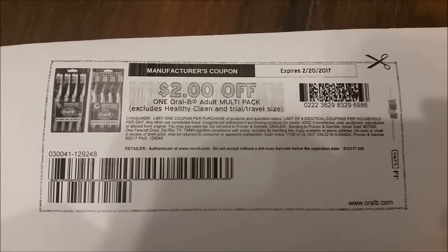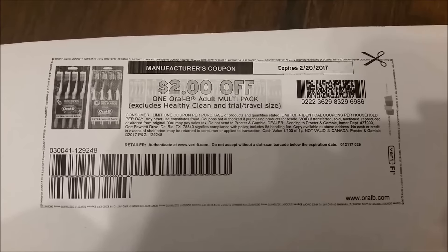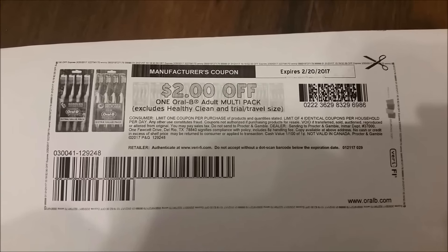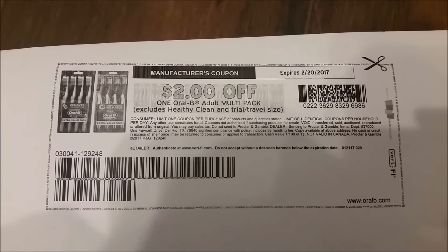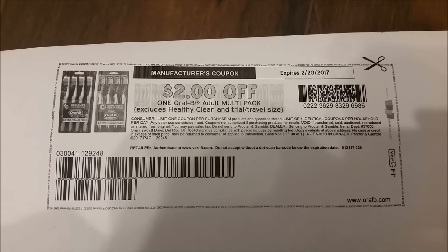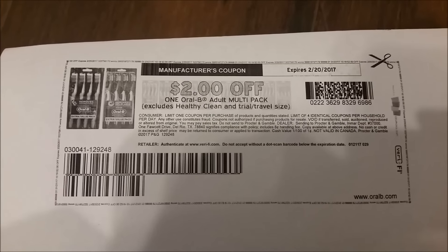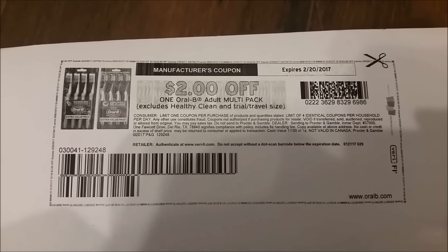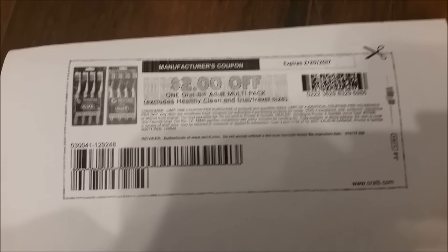This is the $2 off one Oral B Adult Multipack Toothbrush coupon from Coupons.com. These are available to print — what I'm hearing — until tonight, so they are not going to be available after tonight. They are currently available; I just printed it out and it's 7 o'clock my time, central time. I'm reading on different blogs that this coupon will be no more after tonight, and you definitely want to print this out for the deals tomorrow.